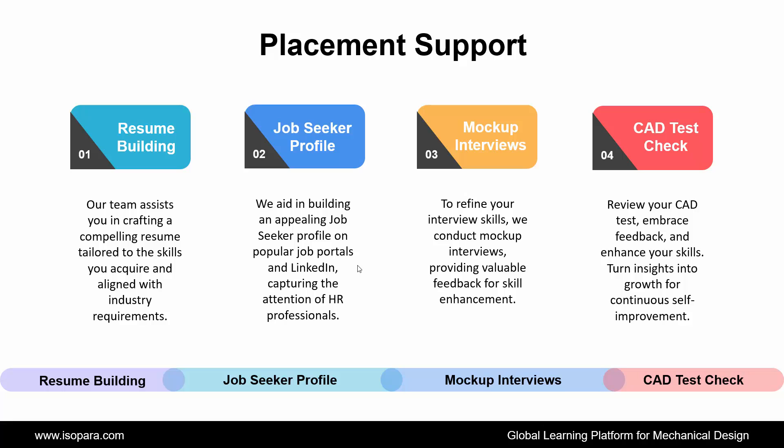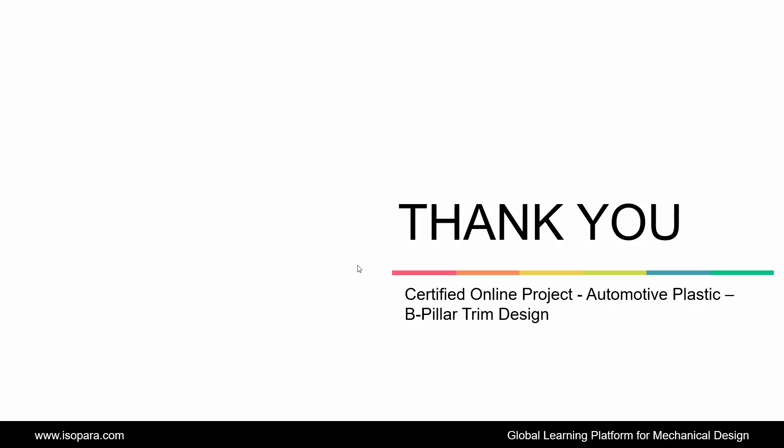Hence, this is all about the Certified Online Project of Automotive Plastic B-Pillar Design in CATIA or UGNX. Now, if you are seeking counseling from an industry expert, feel free to contact us. Thank you.